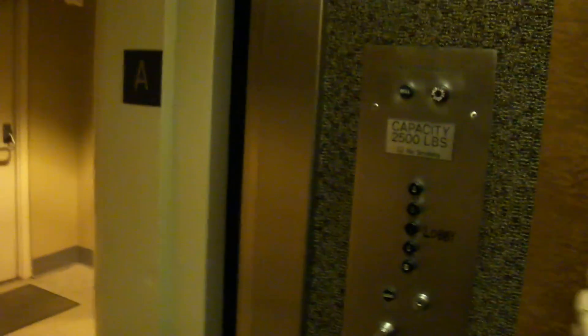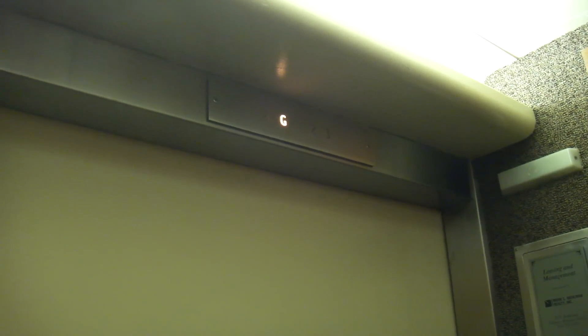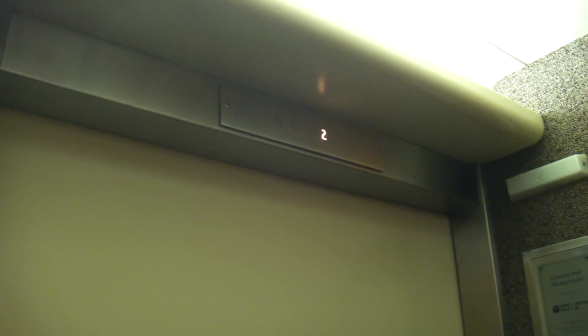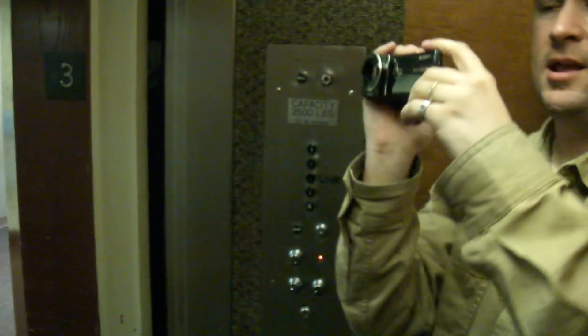Now let's listen to the motor going with the three. Nice fixtures. So close as I push the button — I like that. Let's listen to the motor. You can hear the retiring cam. I think that's what it is. And I'll get a cab for you.